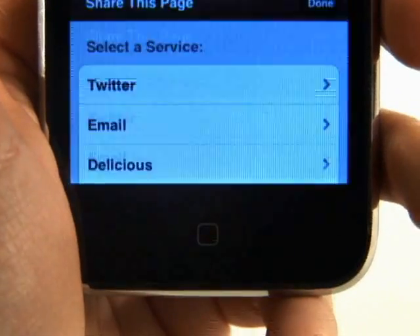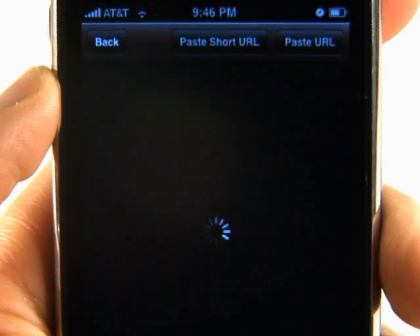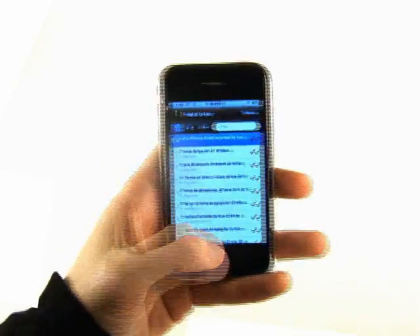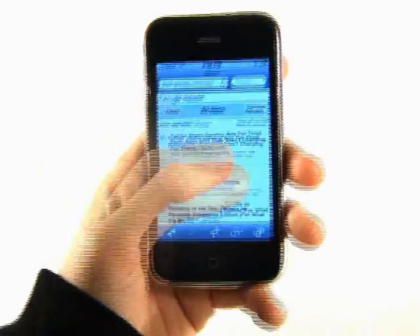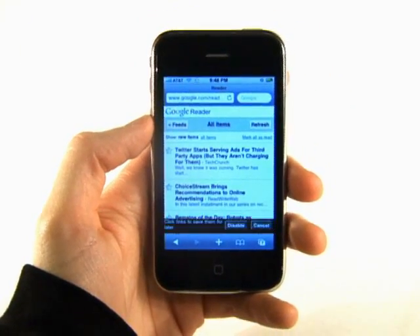And when you are done, you can share it with others using any number of popular services. And when you need more to read, you can use the new bookmarklets for mobile Safari. Using the Tap to Save bookmarklet, saving batches of articles is as simple as tapping a link.